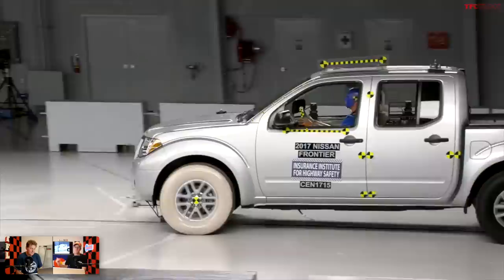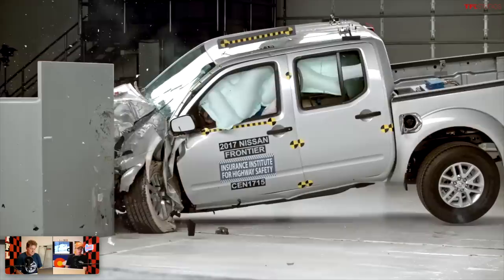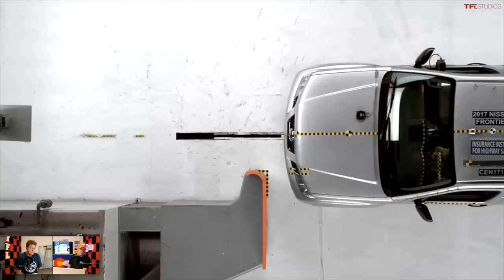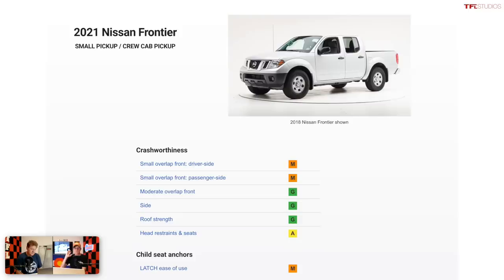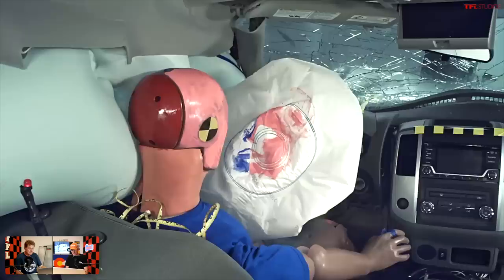The worst rated mid-size truck on the market currently is probably not much of a surprise — the 2021 Nissan Frontier. It's also the oldest truck on the market, dating back to the mid-2000s. It scored marginal in both driver's side and passenger side small overlap crash tests, which involves driving into a non-movable wall with just part of the vehicle. It did score acceptable for head restraint and seats, but it doesn't have any front crash prevention system either. Note: this is the current Frontier, not the new one which has been unveiled but not yet tested.